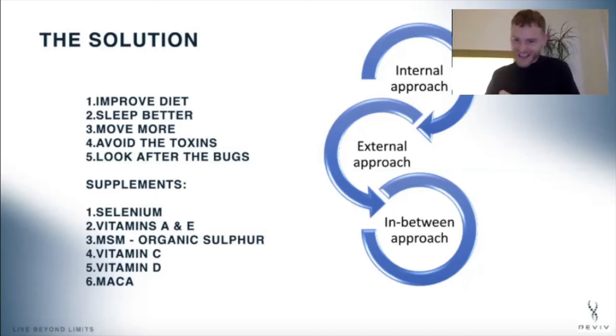What do I suggest? I like to put this into three separate areas: an internal approach, an external approach, and — I'll give a prize to someone who comes up with a better name — an 'in-between' approach. Starting with the internal approach: remember your skin is the window to your internal health, so if we improve that we will improve the skin. Menopause isn't a disease, but the biochemical and metabolic changes are significant.